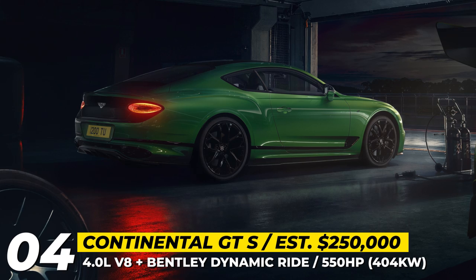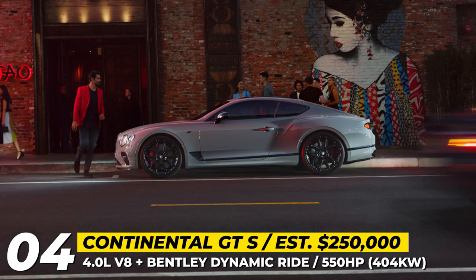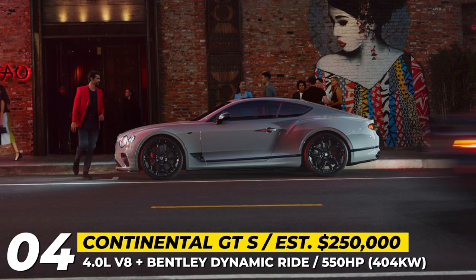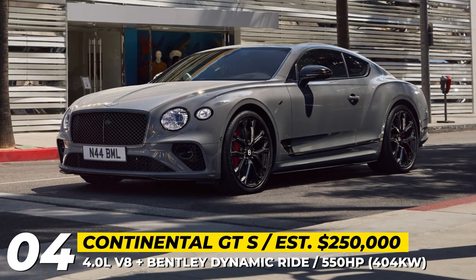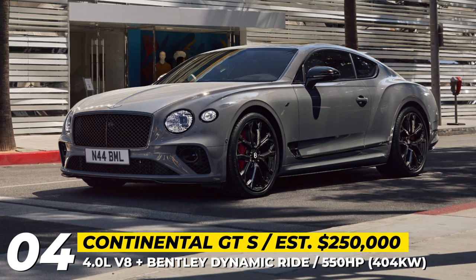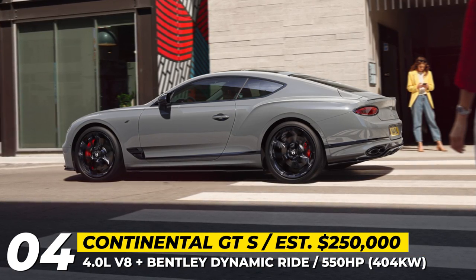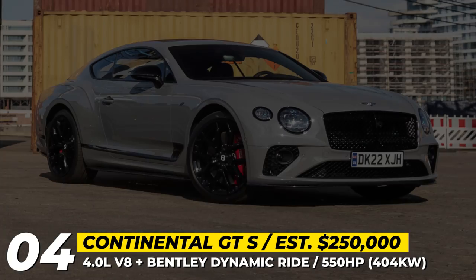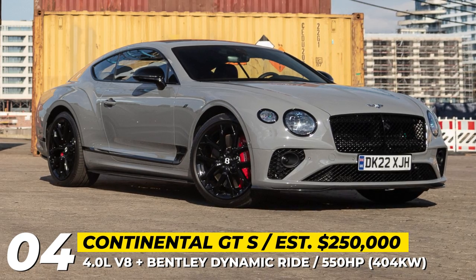The Continental GT S is a new trim available for both the Coupe and Convertible Continental GTs, focusing on driving experience, performance, and visual appeal. The model is set apart by new 21 or 22-inch wheels, S-badges, and an all-around black-gloss treatment applied to the radiator grille and brightwork. The head and taillights are tinted, and the wheels feature painted brake calipers.